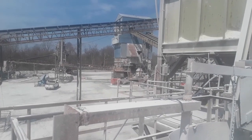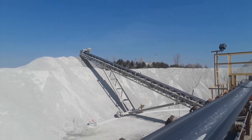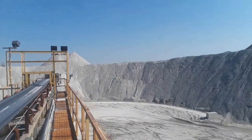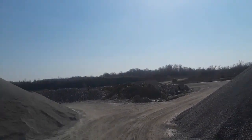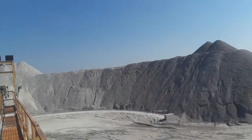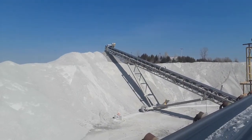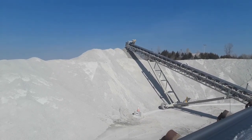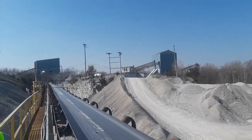The undersize from the scalping screen would go up on what we called the number 16 belt to our DGA stockpile — dense grade aggregate. It's just a real fine road-based material that packs real well. If you mixed it with water in a pug mill, you'd get a pug product, which was almost like concrete once it dries out. Just a really good all-purpose road-based material.